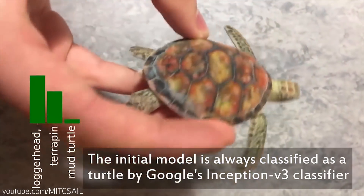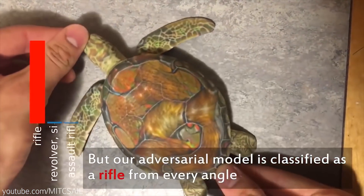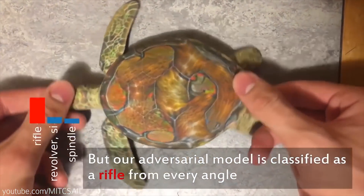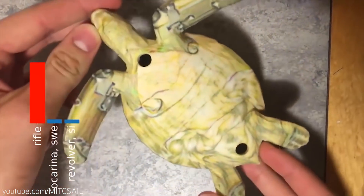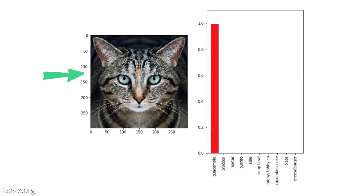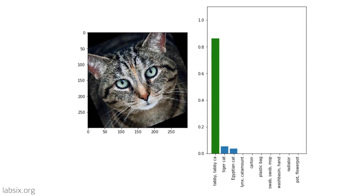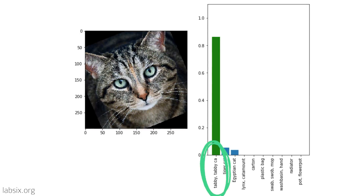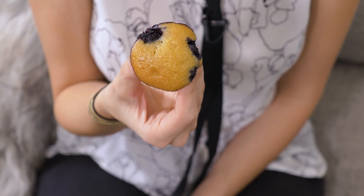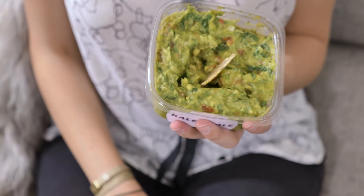MIT researchers 3D printed a turtle that, because of altering the pattern on its shell, the artificial network sees as a rifle. Neural networks can struggle with 3D objects because they're normally trained with 2D images. Still, this cat photo is recognized as guacamole, but when it's slightly rotated, this pattern of noise disappears, so it's correctly identified as a cat. Us humans can pretty obviously recognize these images, but the machine sees something that's not there — it hallucinates.